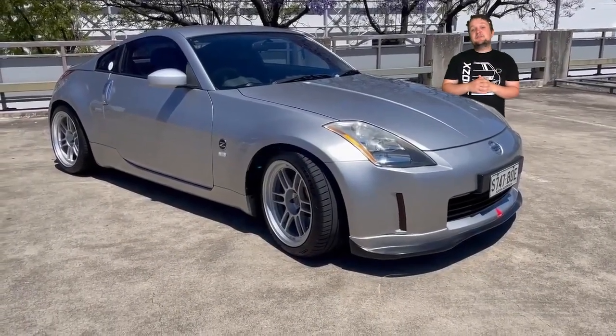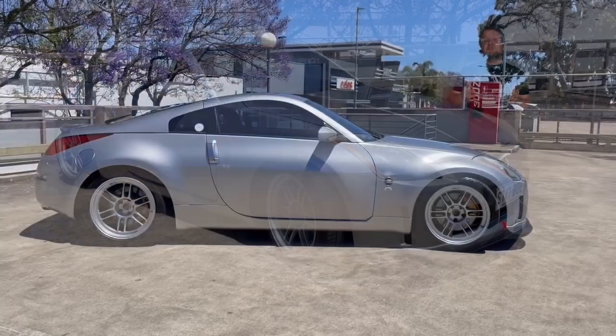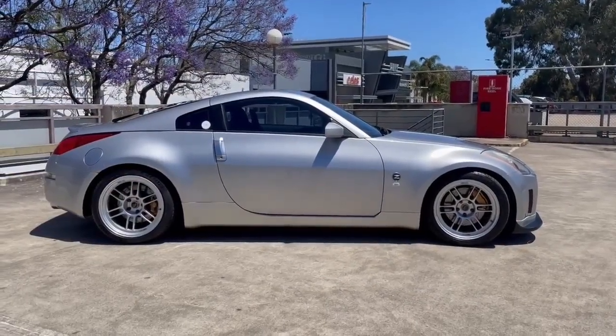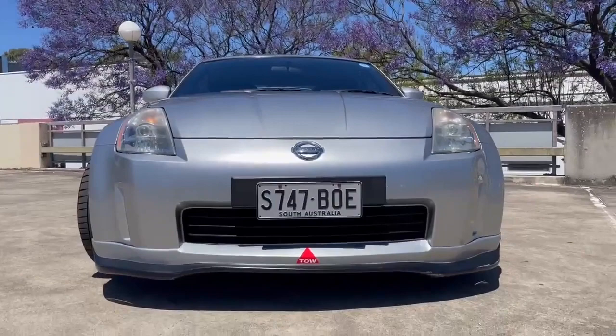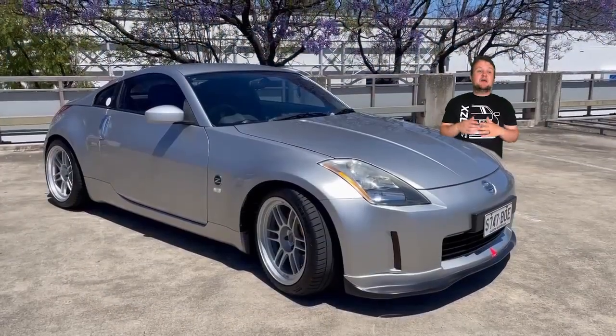This is a Nissan 350Z Z33 Track Edition belonging to John D. Being a Track Edition, the car came standard with lightweight wheels, Brembo brakes front and rear, aerodynamic improvements, and a firmer bolster for the driver's seat.